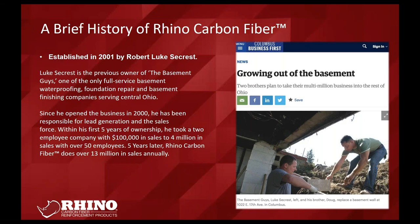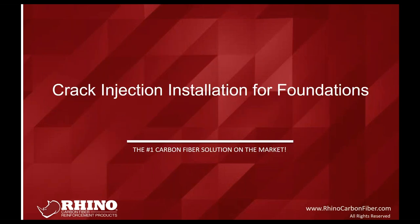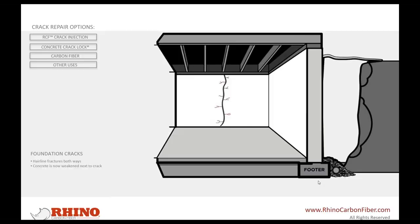Rhino was founded — well, The Basement Guys was founded in 2000-2001, and the product line for carbon fiber was developed, and that's where Rhino was born. We currently hold patents in the US and Canada for our bowed wall system, and we have patent-pending applications worldwide for the concrete crack box stitch, which we'll cover today. We're currently part of AGT Products, our parent company, which has four sub-brands, Rhino being one of them.